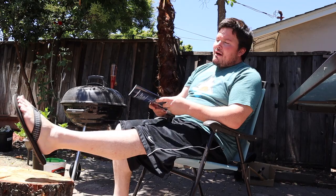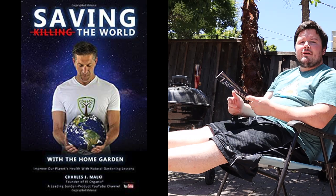As I am preparing for a relaxing holiday weekend, I'm planning to kick my feet up a bit and spend some time reading. Saving the World with the Home Garden was just released, written by iView Organics founder and biologist Charles Malky, and today I'm going to review it. Let's go!